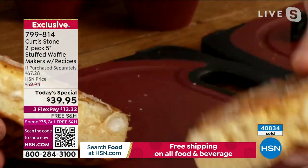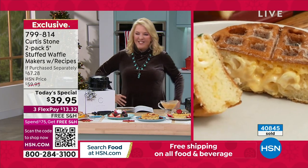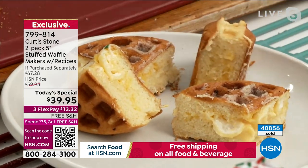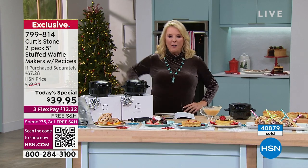We're going to have a little vino here in a minute — the best value in wine we've ever done on HSN, and Chef picked them all. You've got to stick around to see it. This is such a good offer, it even shocked me.